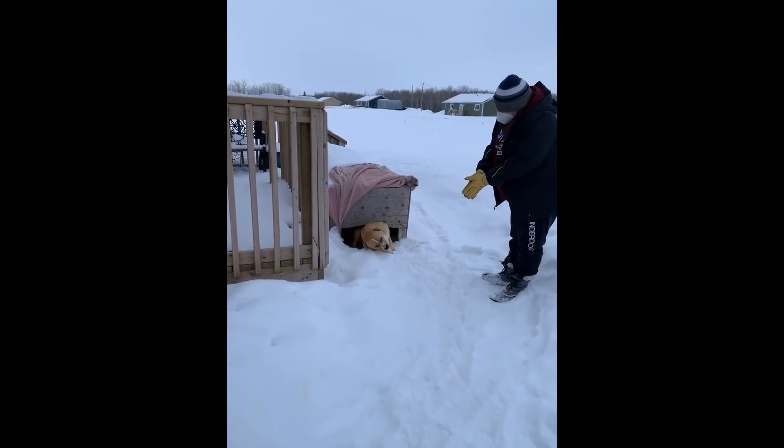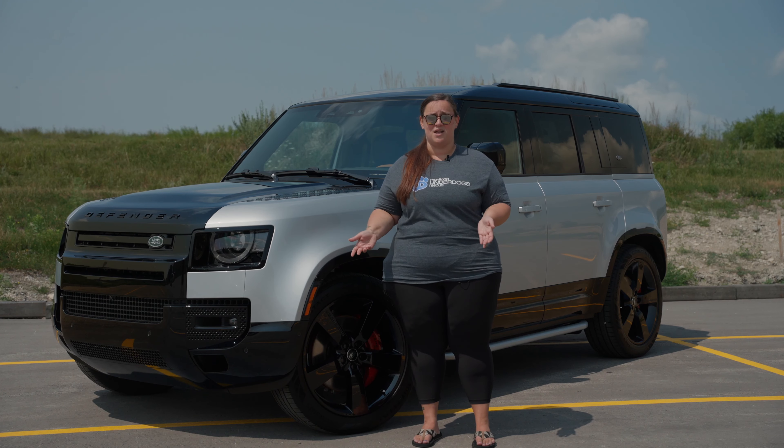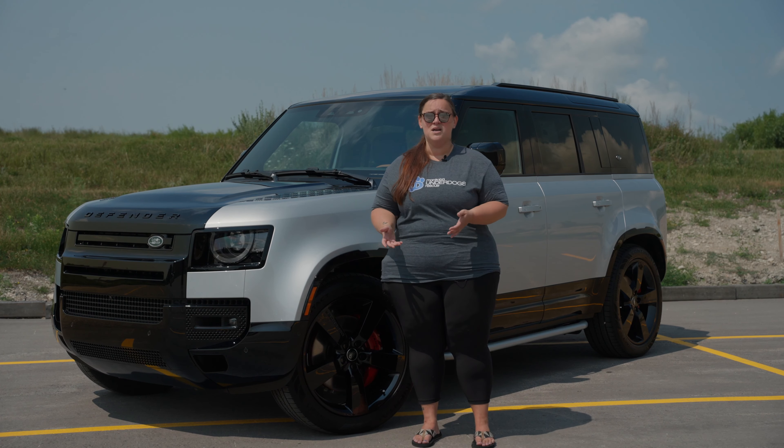Manitoba has some of the harshest winters in the world. When we get a call to rescue a dog at minus 40 outside with a bunch of snow on the ground, we need a vehicle we can rely on to get through that snow. Not only would it give us peace of mind, but it would give peace of mind knowing that our volunteers would be able to get up there safely to rescue these dogs in need.